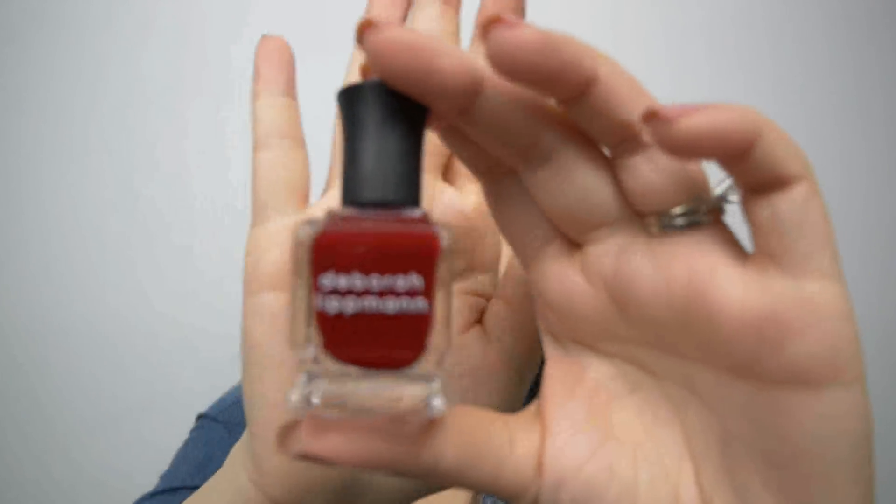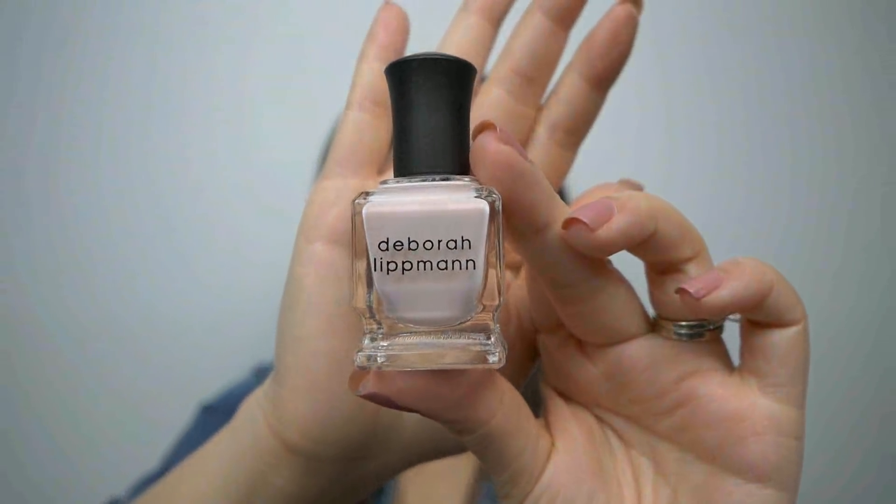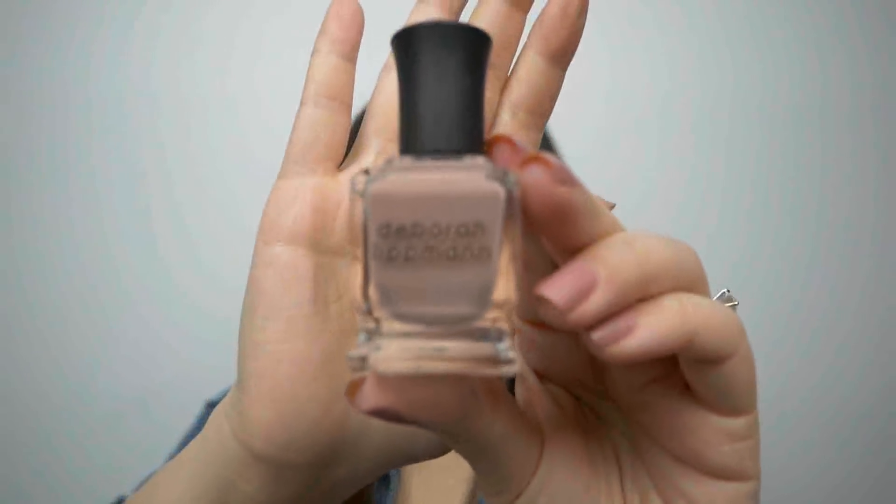I grabbed a few Deborah Lipman nail polishes for $5.99 each. This one here is Lady is a Tramp. Here is Earth Angel. Chantilly Lace. And Modern Love.